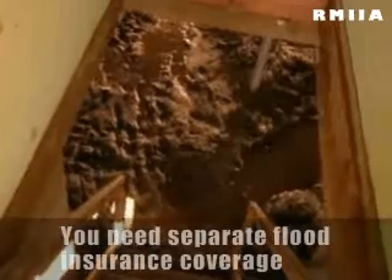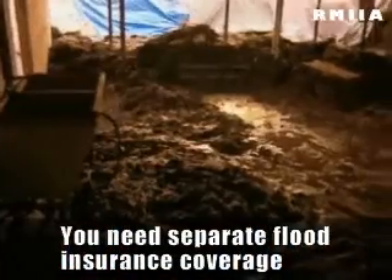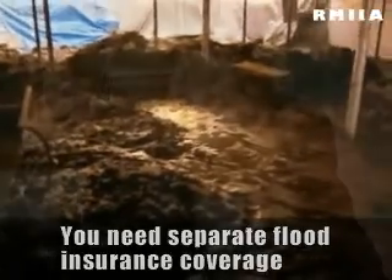You have coverage under a standard policy for fire, windstorm, and hail. However, flooding — for example, which is our most common natural disaster — is specifically excluded from all standard homeowner's insurance policies.